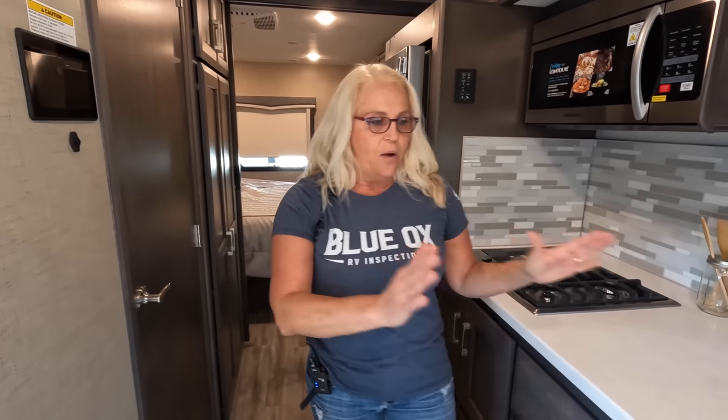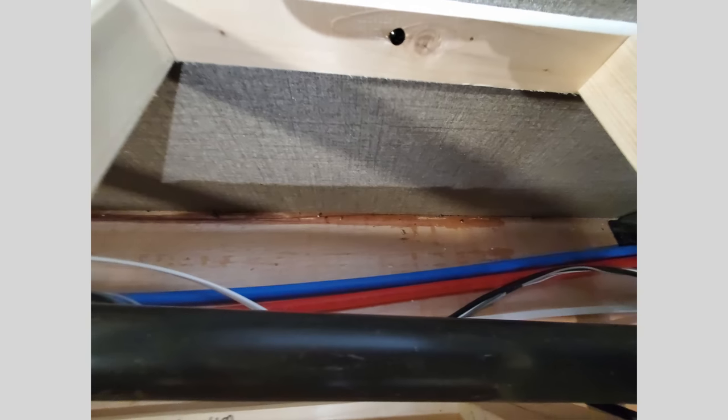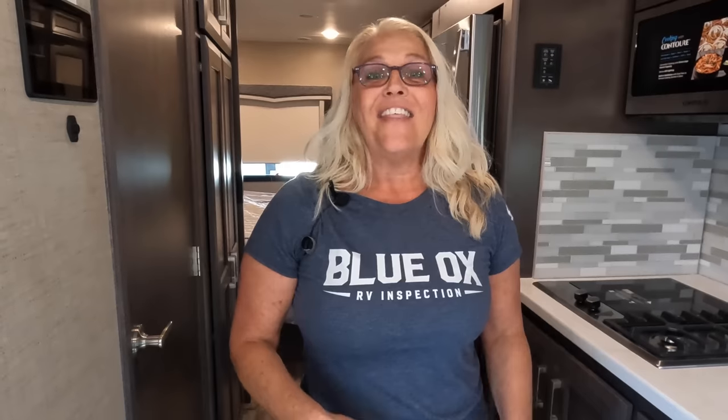I go through all of the water systems — I check all the sinks and the shower. A lot of times we find leaks underneath the sinks and also in the showers. I actually get in there, shut the shower doors, and make sure nothing leaks. Something else important: sometimes wiring runs underneath the bunks, and that has caused a lot of issues in several units we've inspected that have had bunk beds.